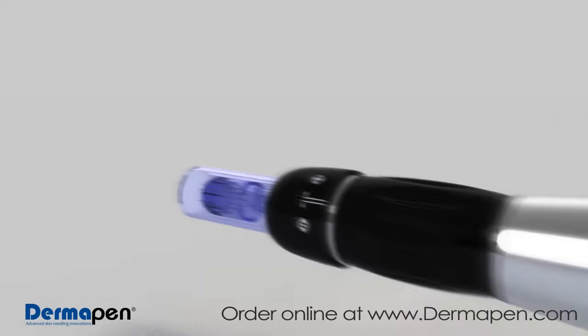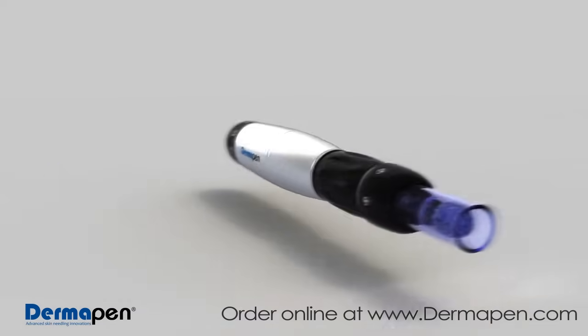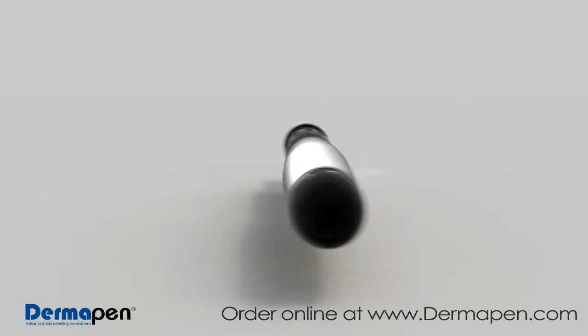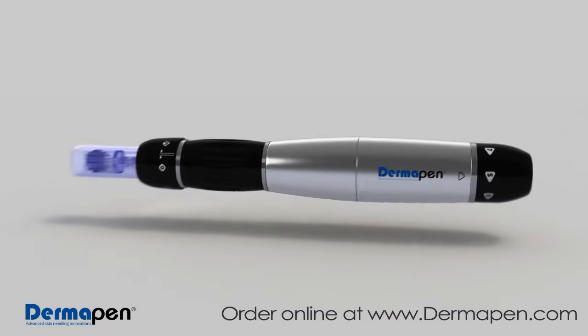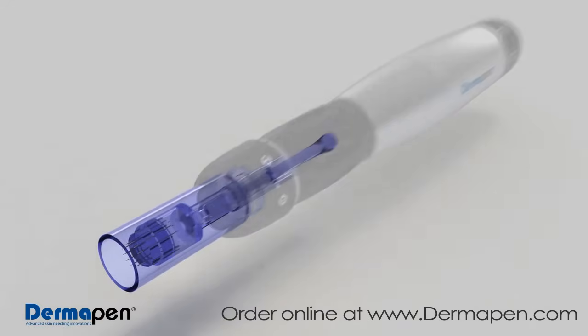Introducing the Dermapen, a fractional micro-needling device that works to tighten, lift, and rejuvenate the skin. Dermapen is effective in reducing fine lines and wrinkles, minimizing pores, stretch marks, keloid, surgical, and acne scars.